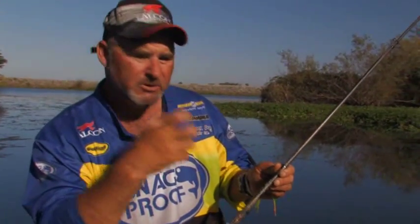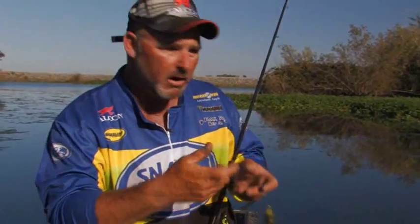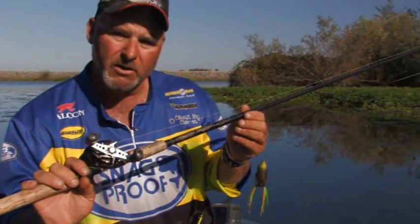This is by far the best frog rod that you're ever going to find. It's got the power to pull fish away from heavy cover, but it's got that soft tip so that I can throw a half ounce frog 35 yards, or I can pitch into tight little pockets with precision accuracy. 7'10" Bobby's Perfect Frog Rod from Falcon Rods out of Broken Arrow, Oklahoma.